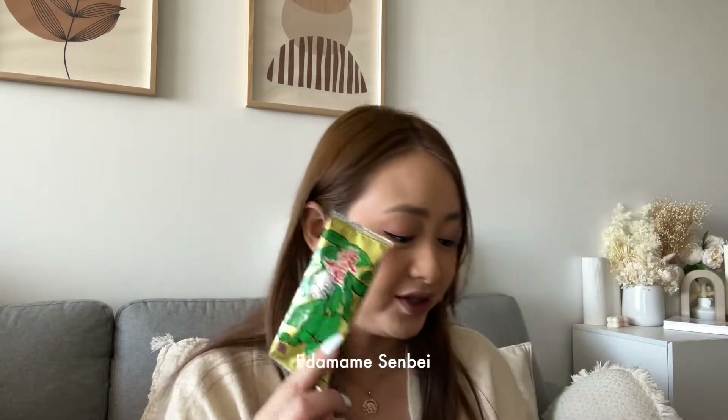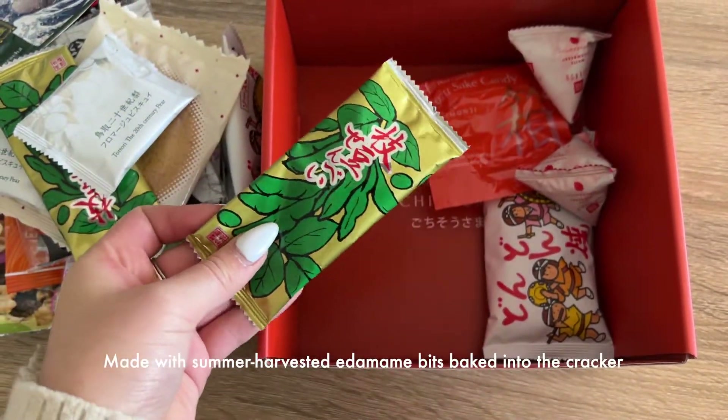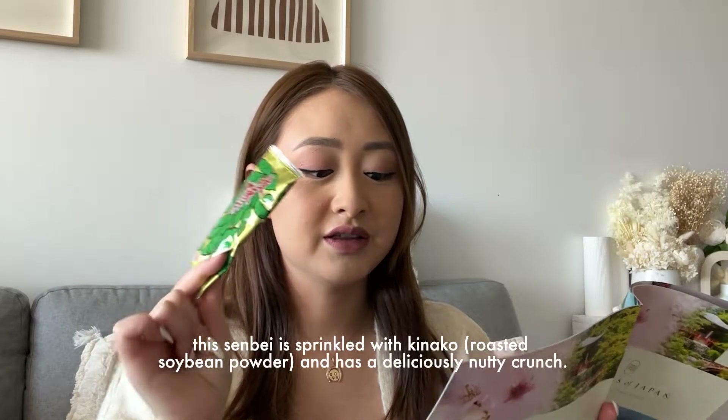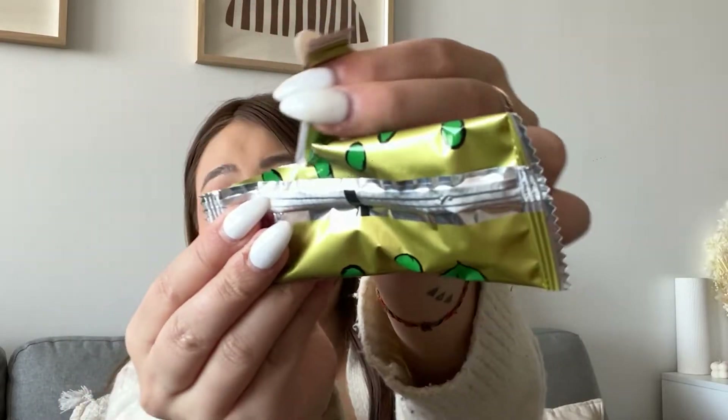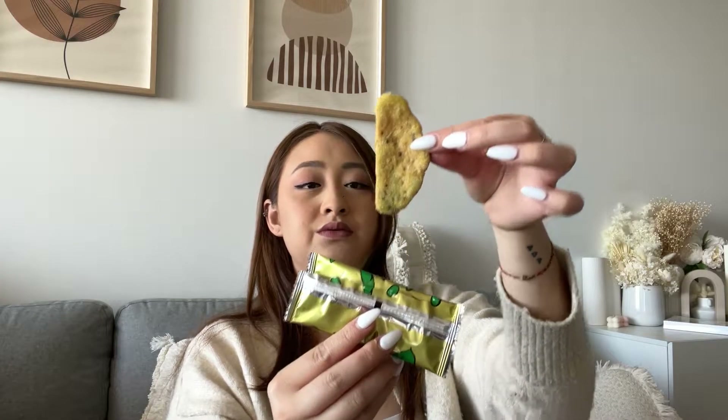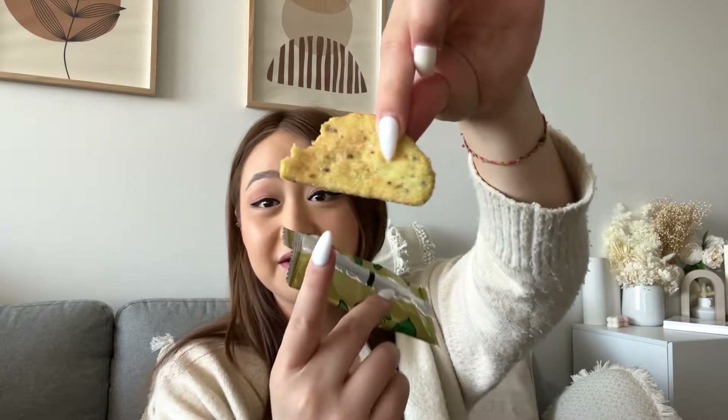I thought this was tea but it's actually nice edamame senbei, said to be a deliciously nutty crunch. Let's try this — I've never had edamame as a snack so I'm curious. It looks like a little cloud. I like the cracker but I'm not a huge fan of sugar with my crackers, and this outer layer has a lot of sugar. If you like sugar on your biscuits you'll like this one, but not so much for me. The edamame is there — it still tastes good.